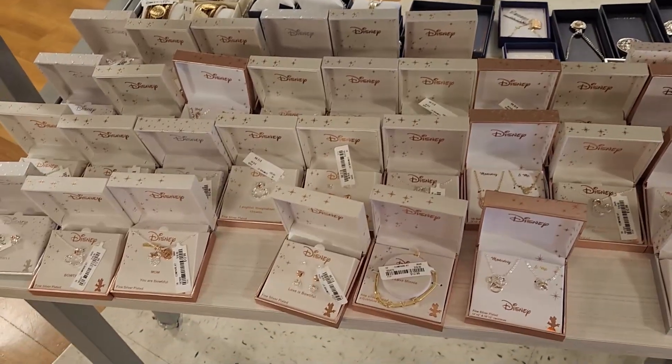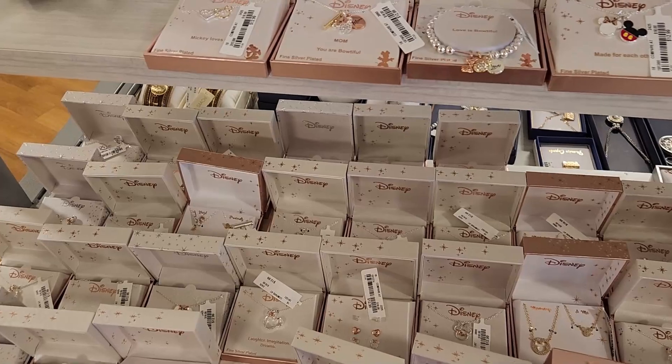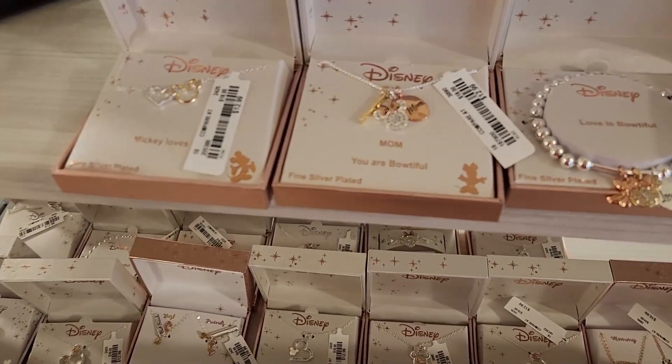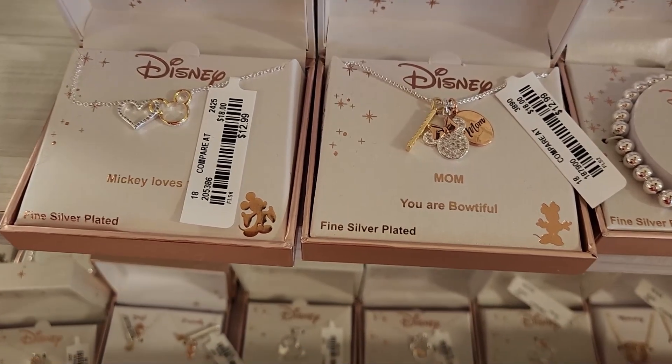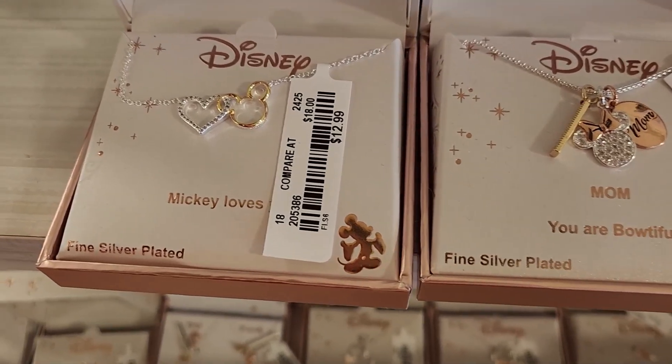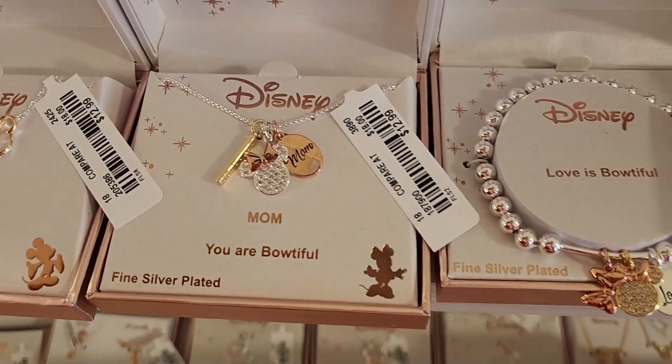Now I'm bringing you over to the jewelry because there is so much jewelry. Look how beautiful and they're affordable — $12.99 — and this is Disney. There's like Disney Mickey Loves You, and this one is for Mom.